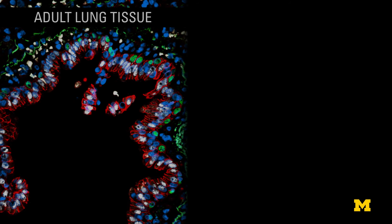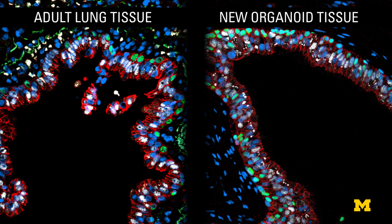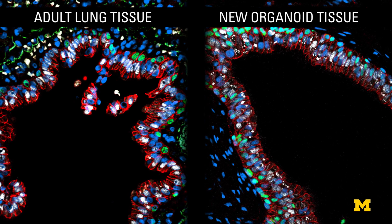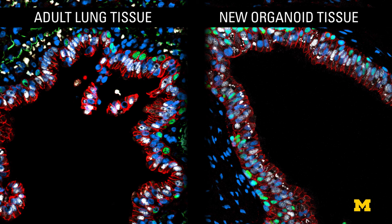The successful results from the study are very fundamental in nature, meaning it will likely take years of continued research along many different paths for its effects to reach actual patients. But the possibilities of more effective drugs and regenerative lung tissue are now very real, thanks to this new lung tissue model.